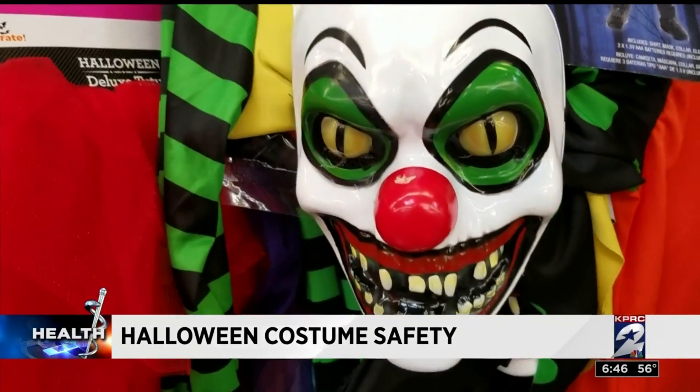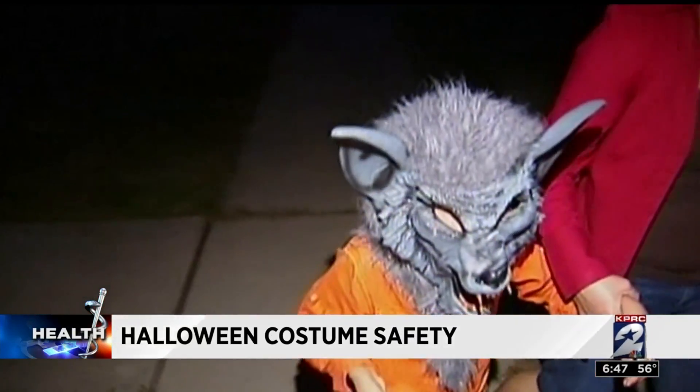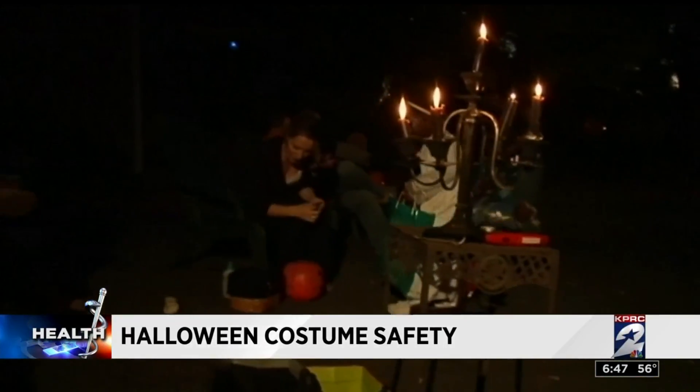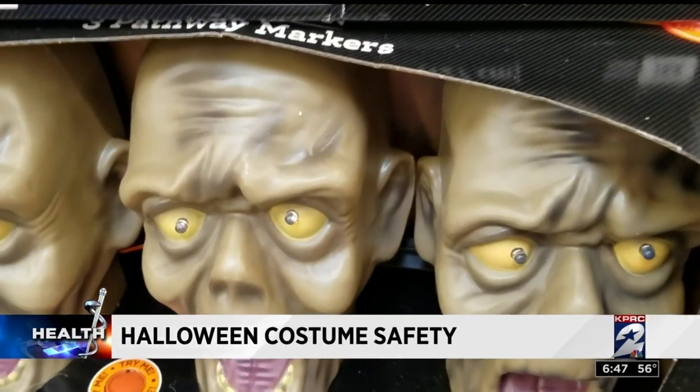She recommends face paint as the safest alternative and reminds parents that absolutely nothing should go in a child's eye without a prescription from an eye doctor, specifically spooky contact lenses. The way they're packaged is not highly regulated, so they could introduce infection to the eye, as well as an abrasion or scratch of the eye from the material they're made out of.